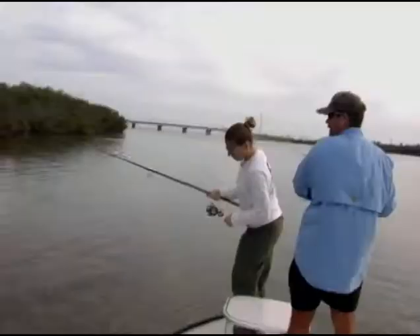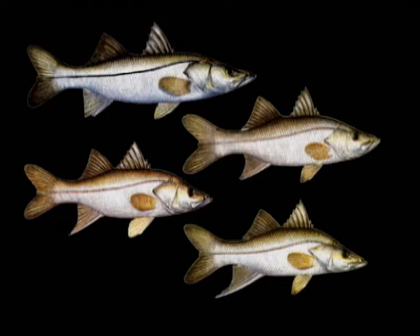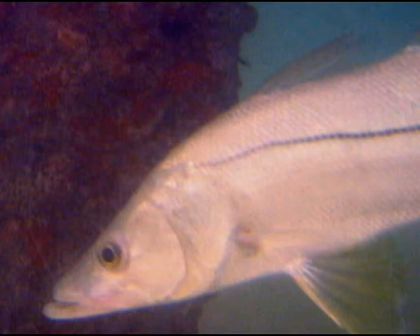Based on angler surveys, snook was the fifth most targeted species on the Atlantic coast and fourth on the Gulf coast in 2004. There are four species of snook in Florida waters: common snook, tarpon snook, small-scale fat snook, and swordspine snook. In South Florida, the common snook is the most abundant of the four. Snook can tolerate a wide range of salinities and may even be found in fresh water.